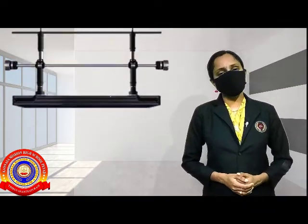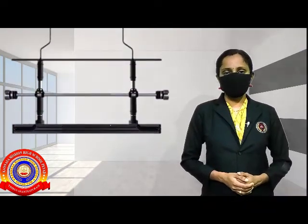Hello, my little ones. How are you today? Are you all staying safe at your home?